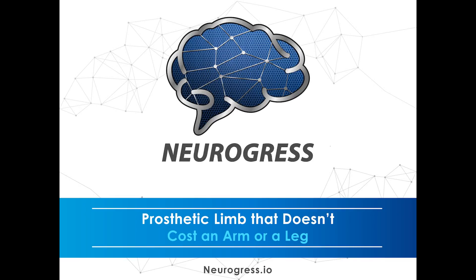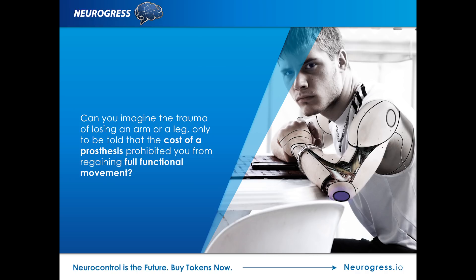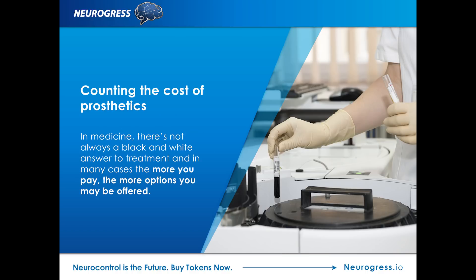Neurogress presents a prosthetic limb that doesn't cost an arm or a leg. Can you imagine the trauma of losing an arm or a leg, only to be told that the cost of a prosthesis prohibited you from regaining full functional movement? Unfortunately, over the years, this has been the experience of many, with cutting-edge technology out of reach primarily due to the price. It's not just those who suffer traumatic amputations, but also individuals born without limbs who face the same barriers of getting the best possible prosthetics on the market.